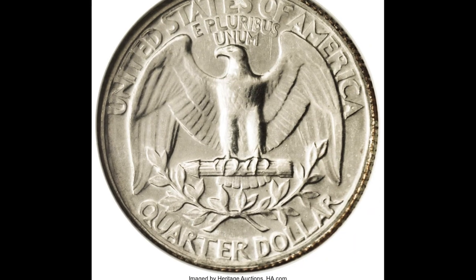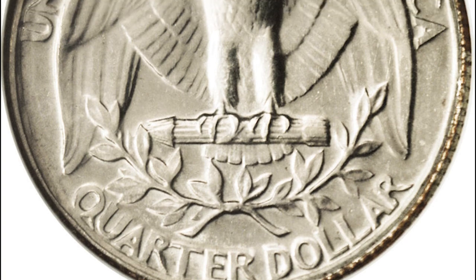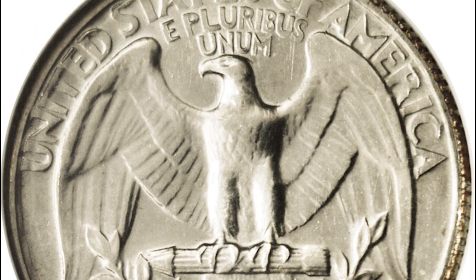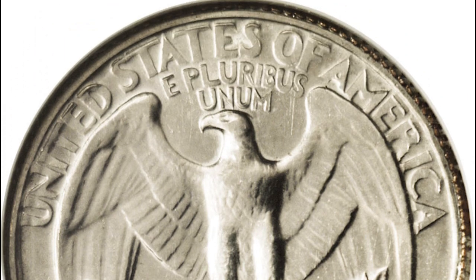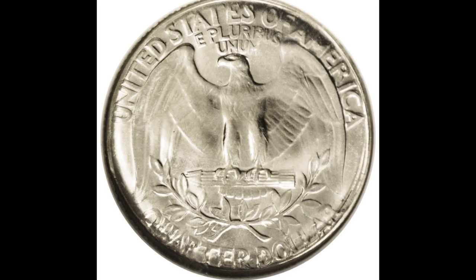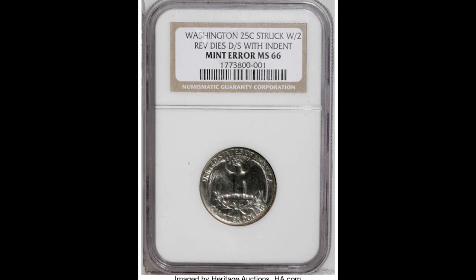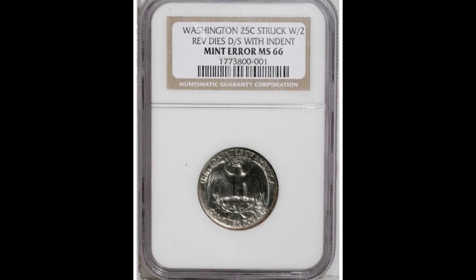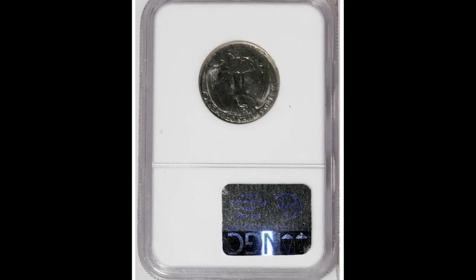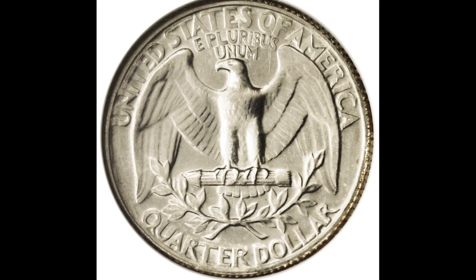Forty-one thousand nine hundred and seventy-five dollars for this Washington quarter graded by NGC at Mint State 66. Everything looks relatively normal on the back of this coin until you flip it over and realize it has two reverse dies — no face, two reverses. This is an incredibly unique error and very rare and hard to come by.